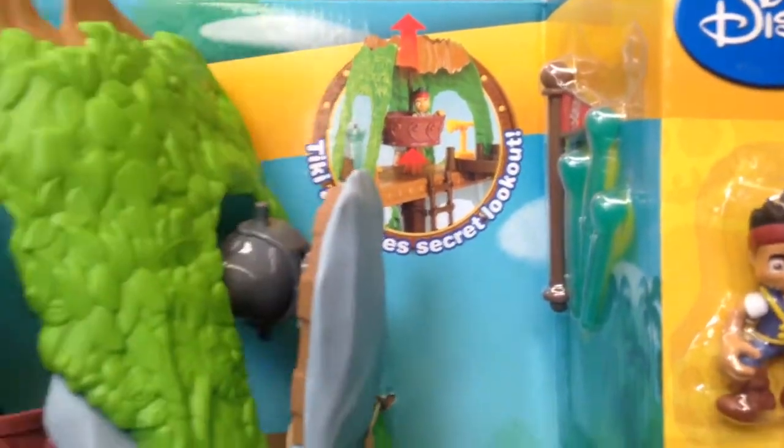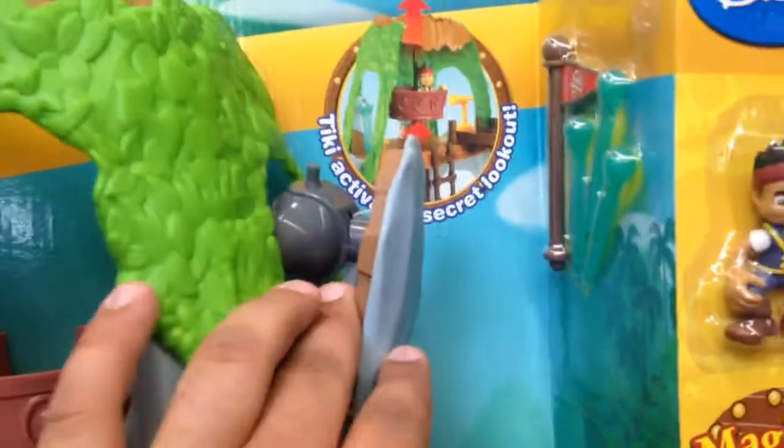Tiki, activate secret lookout. Very cool. This comes down.